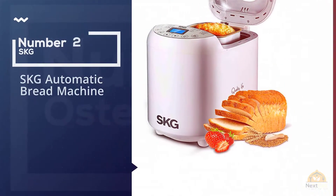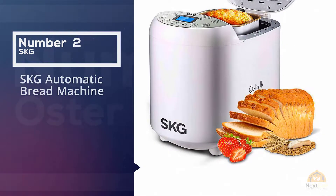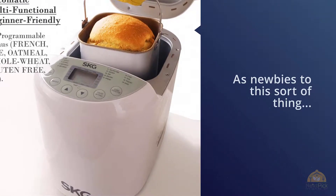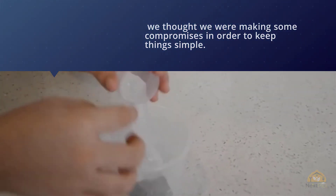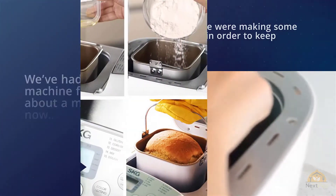Number two: SKG automatic bread machine. As newbies to this sort of thing, we thought we were making some compromises in order to keep things simple. We've had the machine for about a month now and have probably made six or seven loaves, each a different kind and in different sizes, without a single failure. To say this machine is foolproof might be a slight exaggeration, but it's pretty darn close.